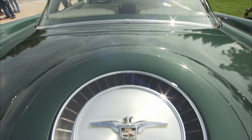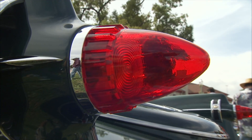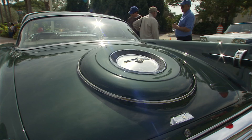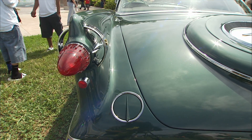In '59, they were up against the Cadillac with its crazy fins and everything, and you can see this is an answer to that. It's a little bit more understated, but still very elegant. I love these rings here, and that's all open underneath there.